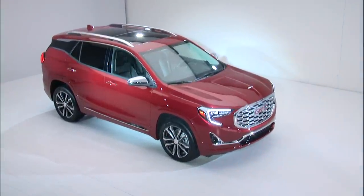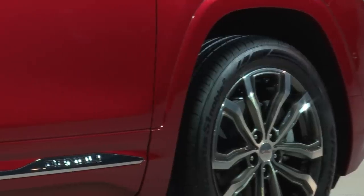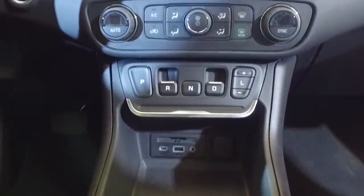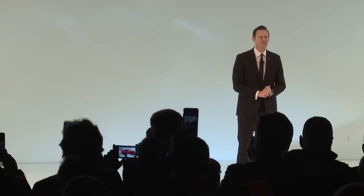New engines, vehicle molding, precision shift transmission — it's a really great package of a vehicle. Terrain is also the first vehicle in the company with a new push-button execution of our electronic precision shift. This intuitive system frees up important space in the centre console that our designers have really taken advantage of.